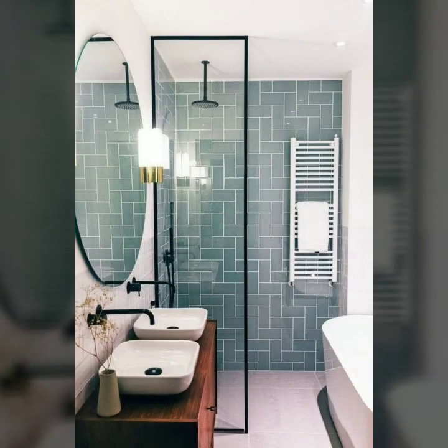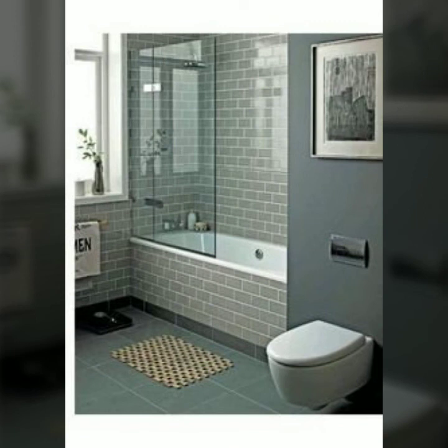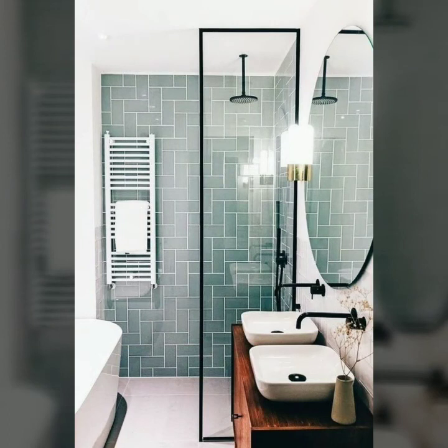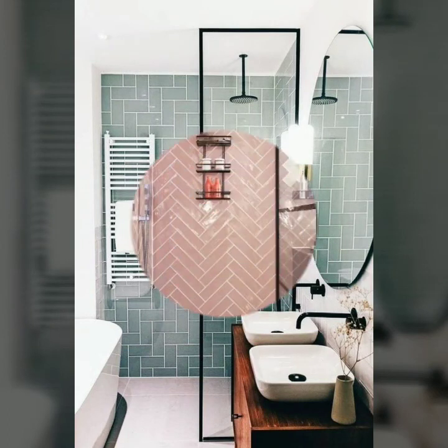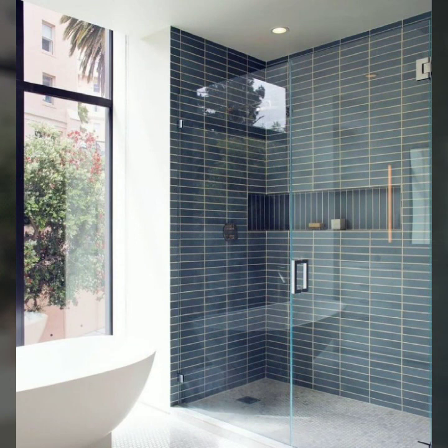In this video you can see vertical tile designs, square shape, rectangular shape, and pentagon shape — all very beautiful and elegant designs. You can make your washroom very beautiful and stunning by adding these tiles to your washroom walls. You can also get ideas for washroom floor tiles in this video.